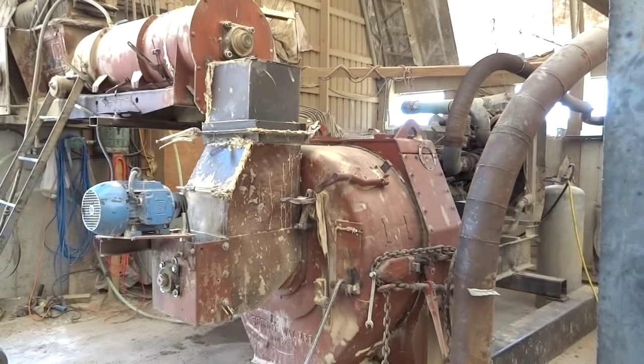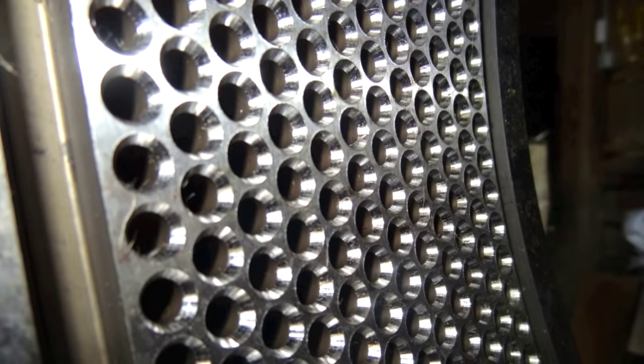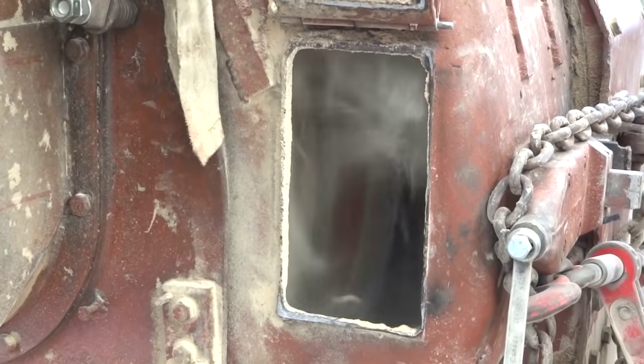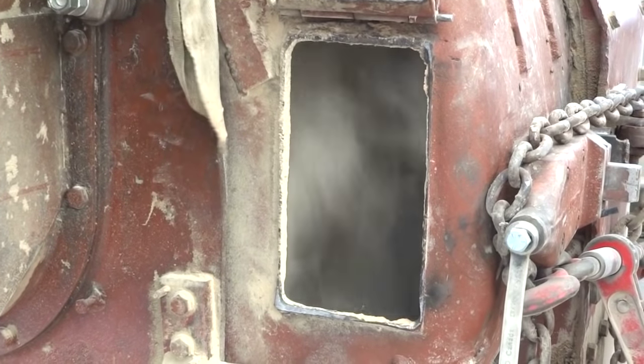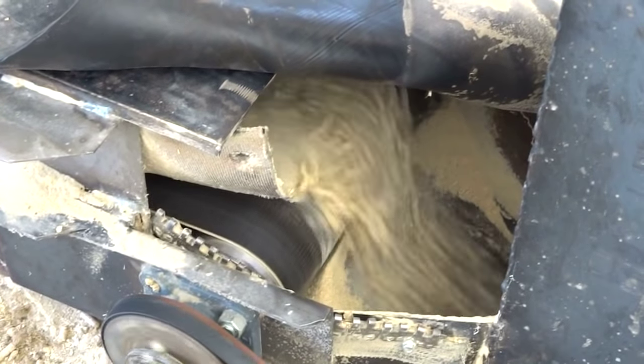The wood fiber then enters the pellet mill and is extruded at high pressure through narrow holes in the thick metal die. This compression creates heat which softens the lignin naturally occurring in the wood. The lignin acts as a natural glue to give the pellets their final shape. No additives are needed in the process.